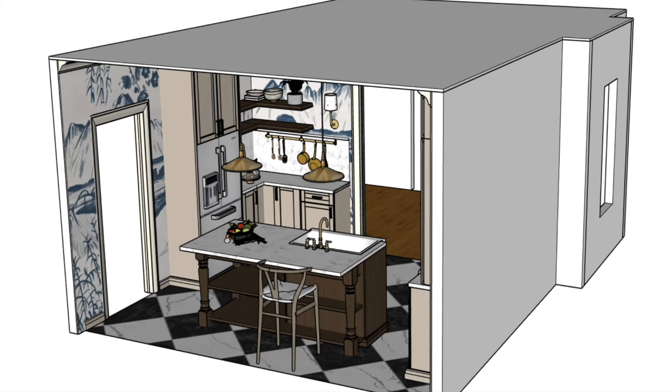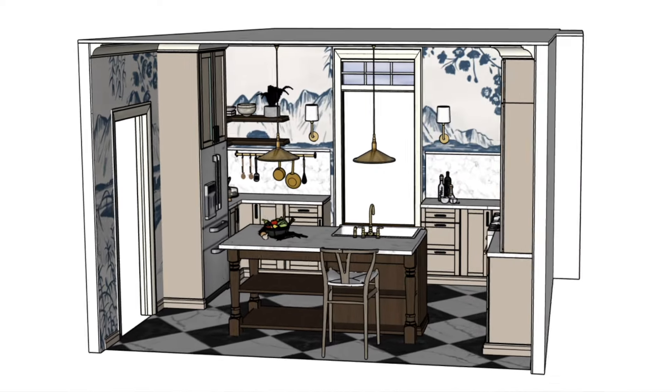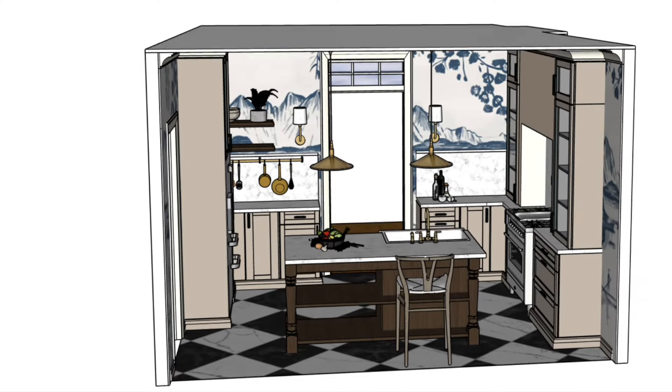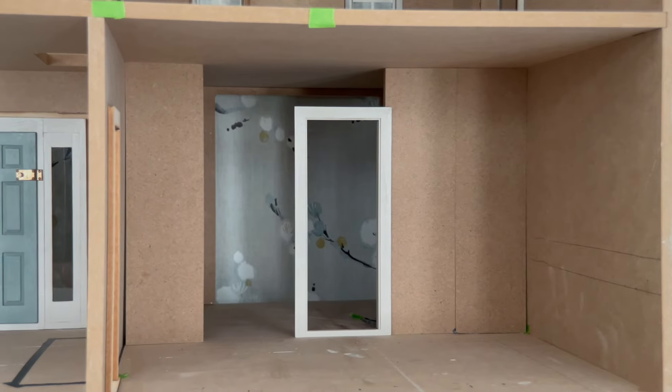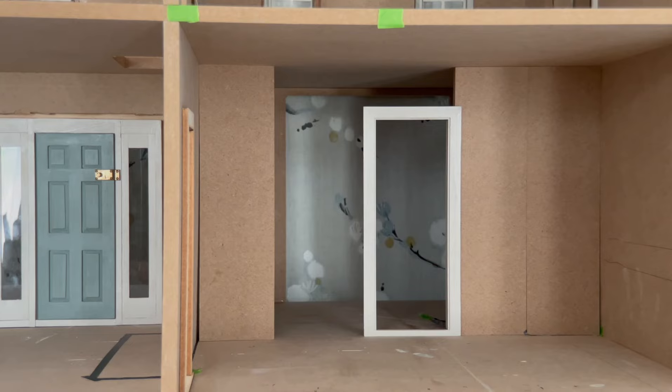Because I designed the space so that the natural light in this room comes from the missing fourth wall, I was able to use the other three walls for cabinets and appliances. The door frame that will connect the kitchen and the future dining room will have a transom window to allow for some more natural light, but I will be electrifying this dollhouse so it will not look dark.